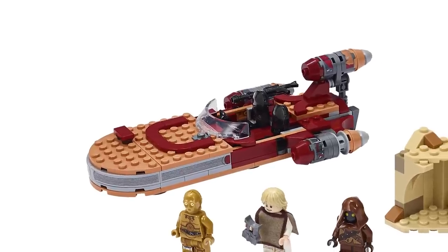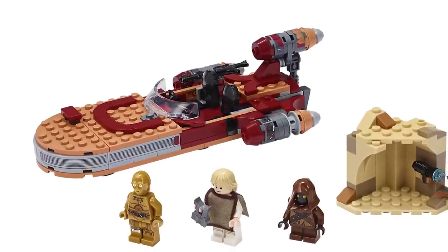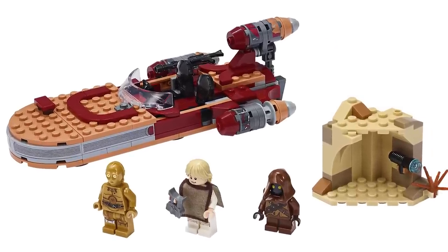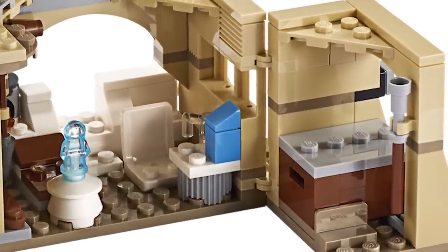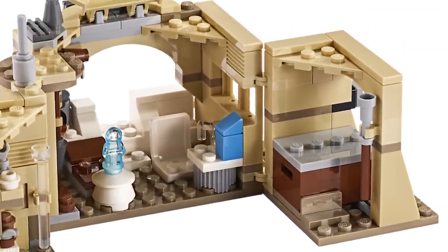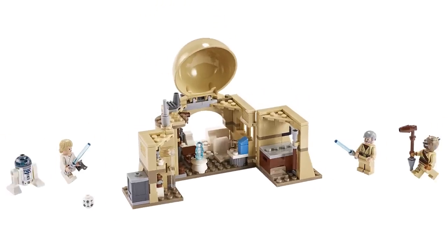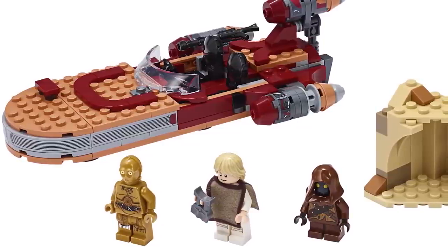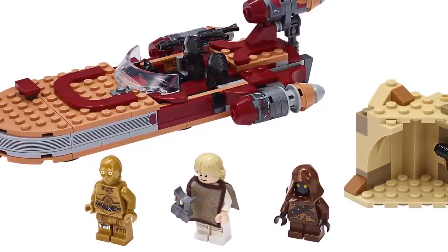It also has C-3PO and a Jawa, both with prints that look like the same ones we've gotten before. Let me know what you think about these two new sets. There are obviously going to be a lot more Star Wars sets available on January 1st. I think LEGO just threw these out there during July to keep people interested. Personally, neither of them totally excites me — I do like a couple of the new figs and pieces, but that's that.